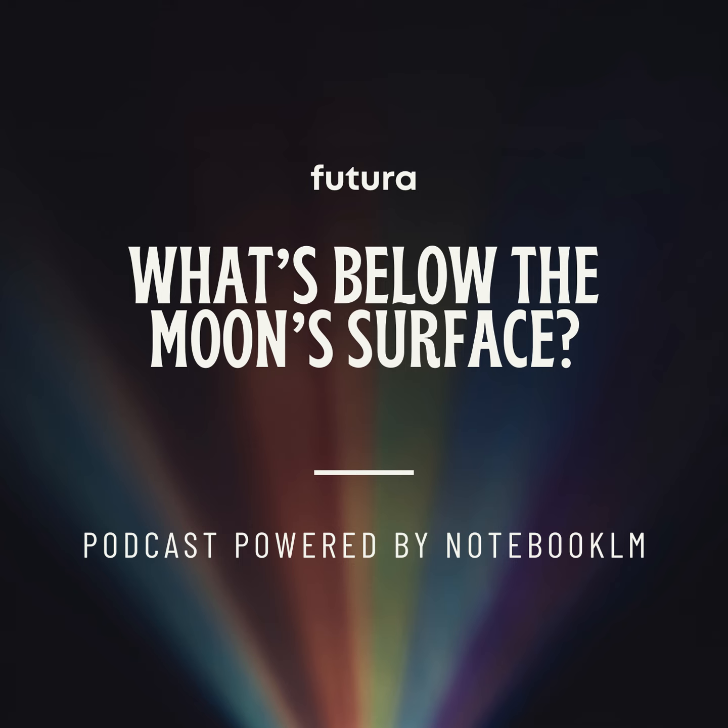Scientists call it the low viscosity zone, or LVZ. This really changes how we think about the moon's insides. We used to be like, oh, moon — geologically dead, basically a cold rock. But this LVZ is like, hold on, there's more going on down there, especially when you think about what's keeping this layer so gooey.